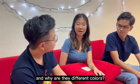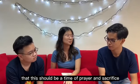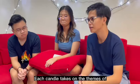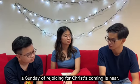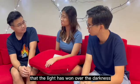That's right. So, what are the candles for, and why are there different colours? The three purple candles remind us that this should be a time of prayer and sacrifice, to prepare us for the coming of Christ at Christmas. Each candle takes on themes of hope, peace, joy, and love. On the third Sunday, the pink candle is lit to announce Gaudete Sunday, the Sunday of rejoicing for Christ's coming. With the lighting of the candles, it also signifies that the light has won over the darkness.